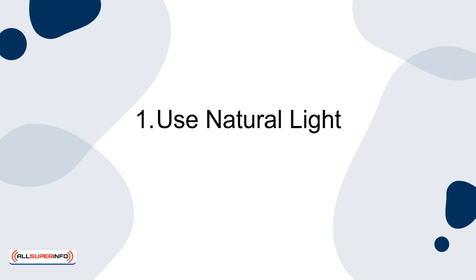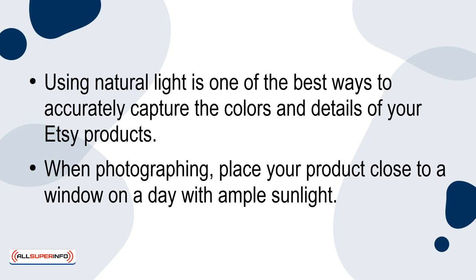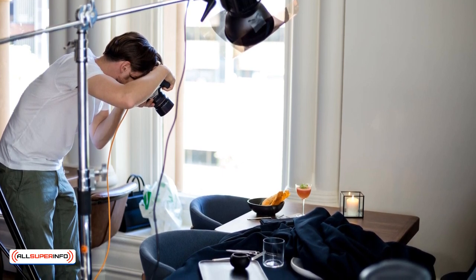Tip 1: Use Natural Light. Using natural light is one of the best ways to accurately capture the colors and details of your Etsy products. When photographing, place your product close to a window on a day with ample sunlight. Position your camera in a way that allows the light to illuminate your product evenly.